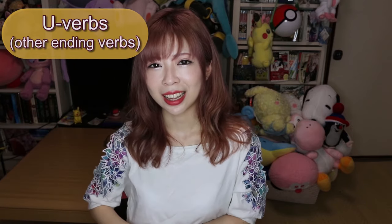So kaku becomes kakanai for 'I don't write.' If you want to say 'I have to write,' you say 書かなきゃ (kakanakya). And 'I gotta go' is 行かなきゃ (ikanakya).